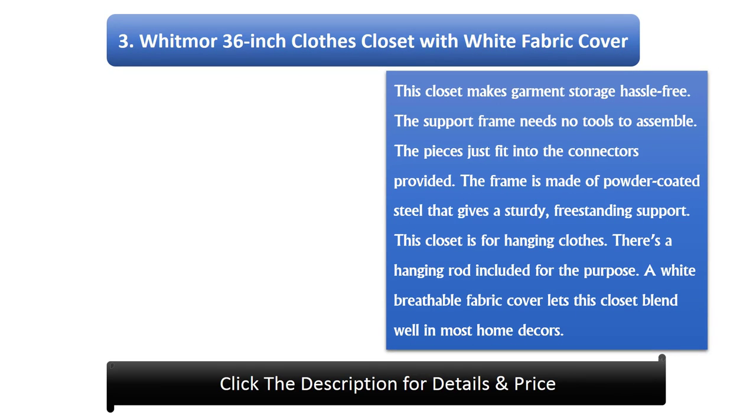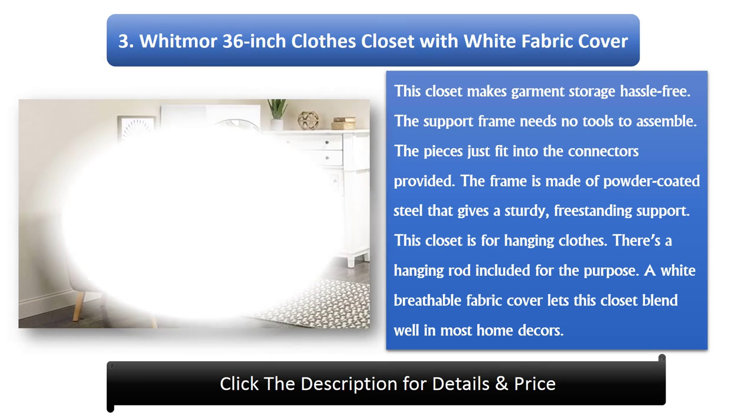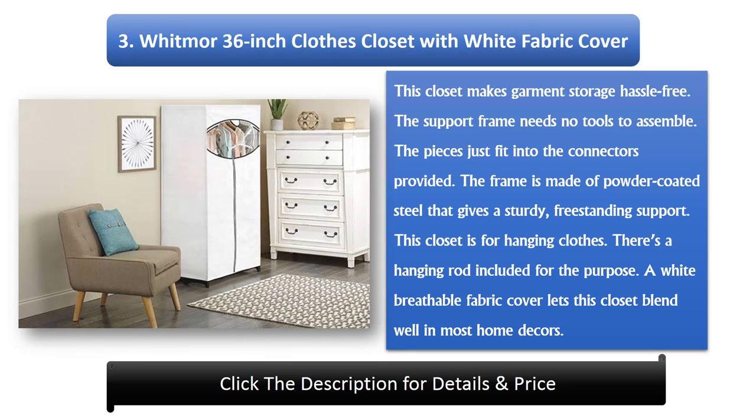Number 3: Witmer 36-inch Clothes Closet With White Fabric Cover. This closet makes garment storage hassle-free — the support frame needs no tools to assemble; the pieces just fit into the connectors provided. The frame is made of powder-coated steel that gives a sturdy, freestanding support. This closet is for hanging clothes, with a hanging rod included. A white breathable fabric cover lets this closet blend well in most home decors.